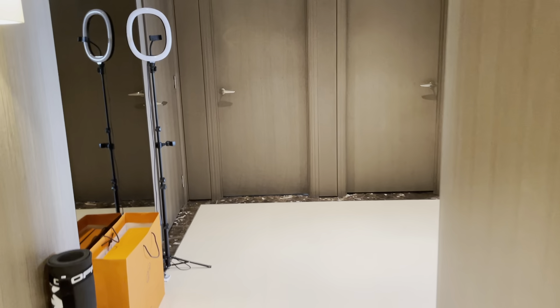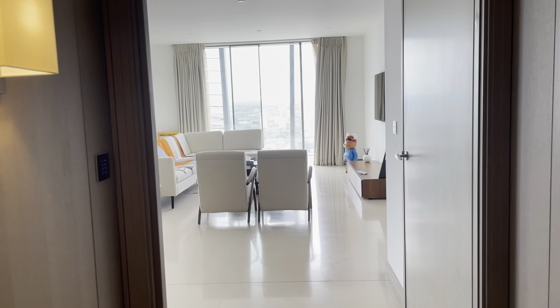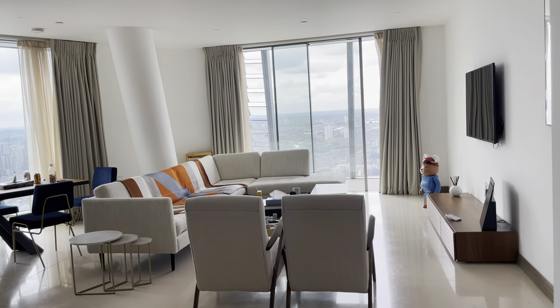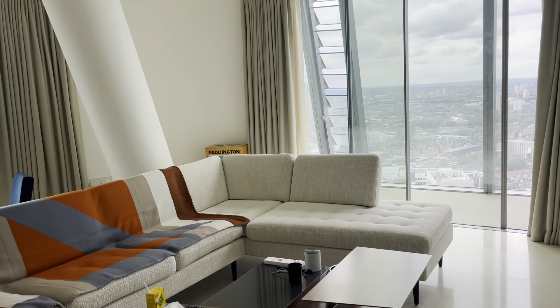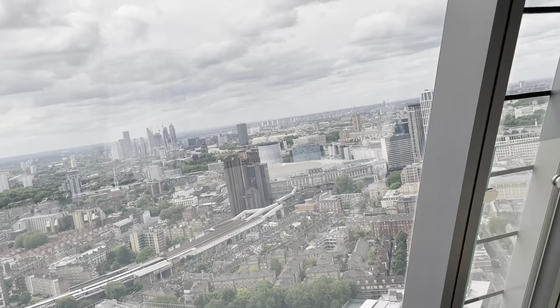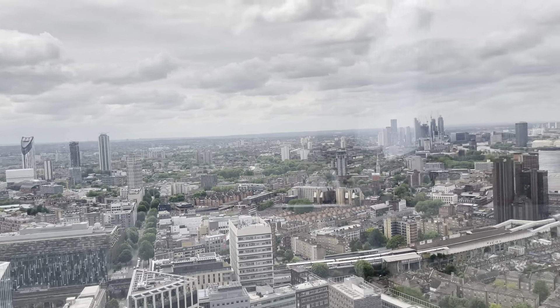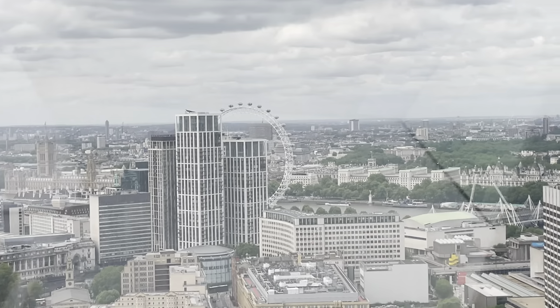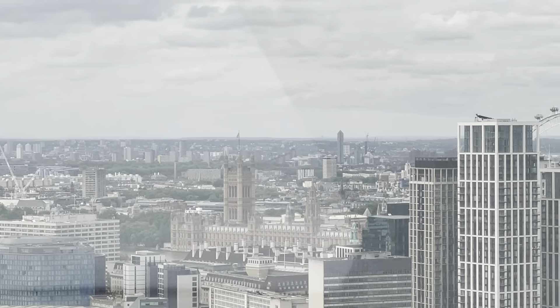We are on the 37th floor of a three-bedroom in One Blackfriars, facing south east. This is the living room, which comes furnished. Coming out to the view here which is south, you can see the river with the wheel and the Houses of Parliament just there.